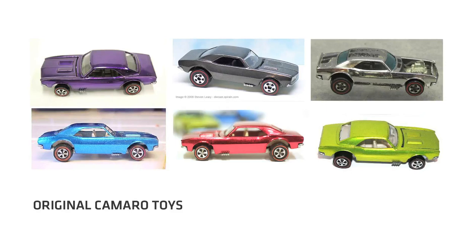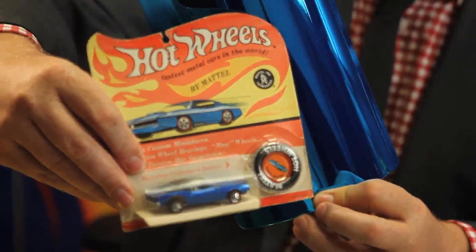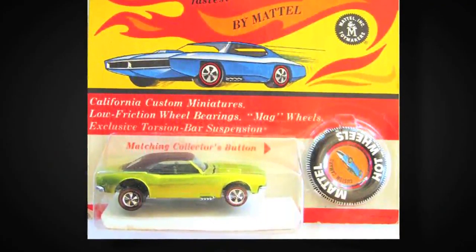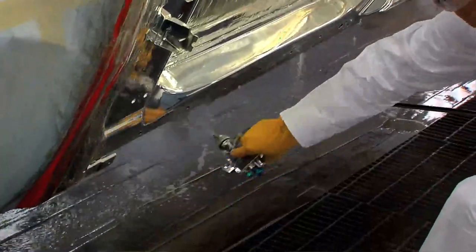The original '67 Camaro was the first Hot Wheel. The idea was to match as closely as possible the paint on the concept car to Spectraflame paint — the classic Hot Wheels finish. Right from the start we knew it couldn't be just a normal paint. It needed to be something spectacular, something special.